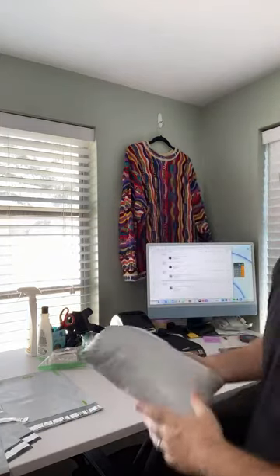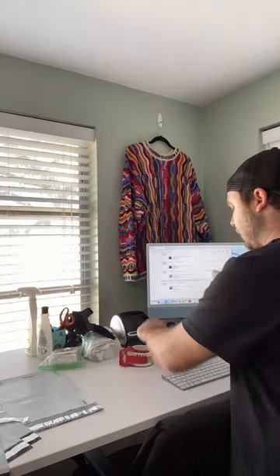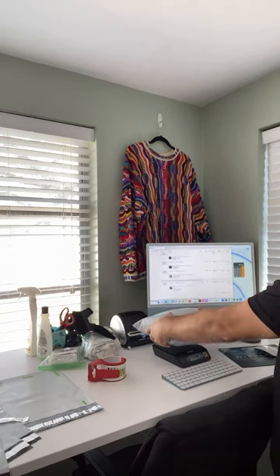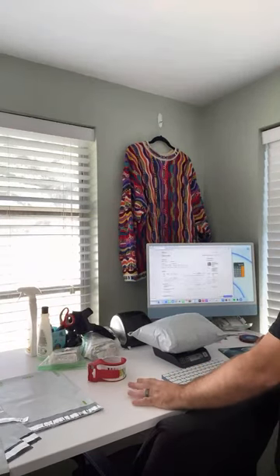I sealed this one up and I'm going to throw a piece of eBay tape on there too. At the end of live I'll take questions — while shipping it's a little harder to answer all the questions obviously. Bear with me and at the end we'll go over everything. This is going to be a one pound, one ounce package going to California.